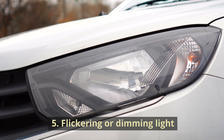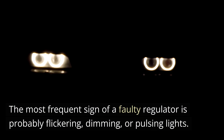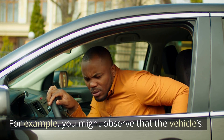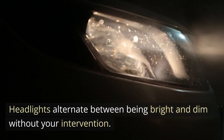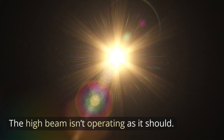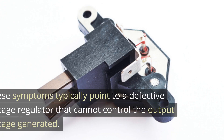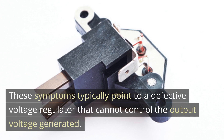Number five: Flickering or Dimming Lights. The most frequent sign of a faulty regulator is probably flickering, dimming, or pulsing lights. For example, you might observe that the vehicle's headlights alternate between being bright and dim without your intervention, the high beam isn't operating as it should, or the interior lights start to flicker. These symptoms typically point to a defective voltage regulator that cannot control the output voltage generated.